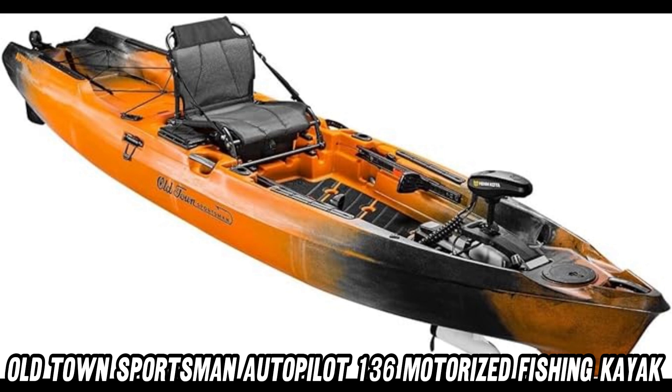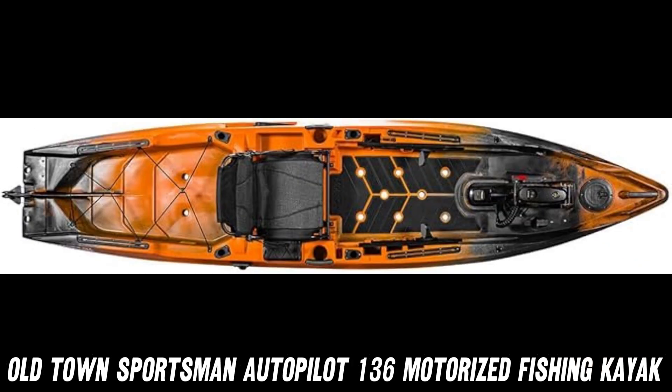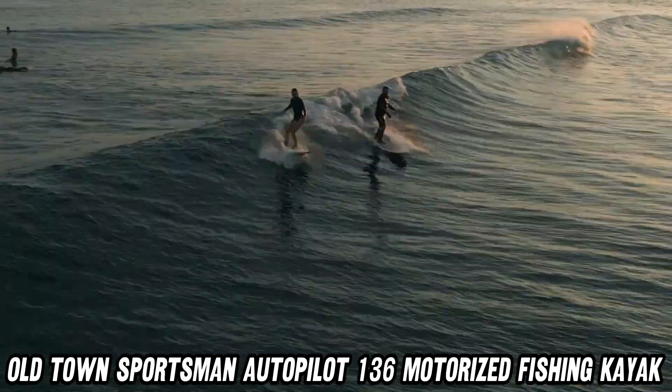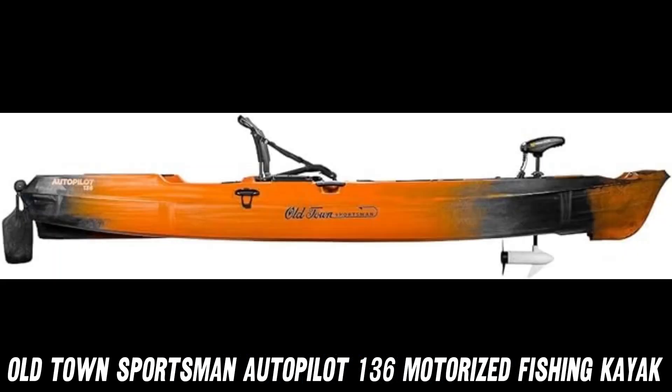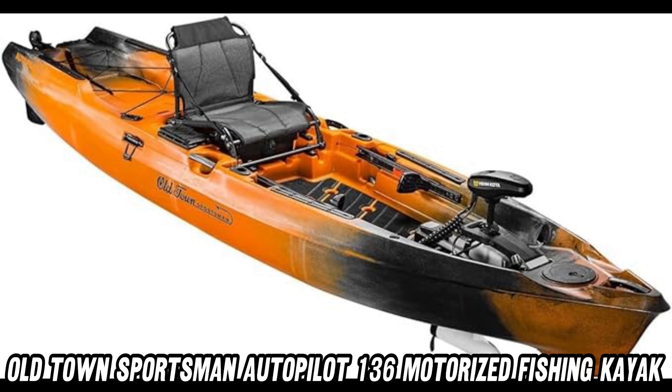Don't miss out on this incredible deal. Head over to Amazon and snag the Old Town Sportsman Autopilot 136 Motorized Fishing Kayak with Minn Kota Trolling Motor, Ember Camo, today. Trust us, your fishing adventures will never be the same.